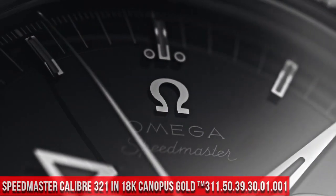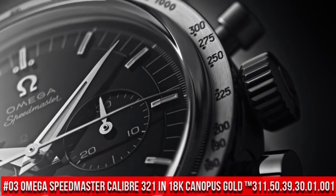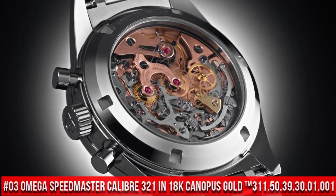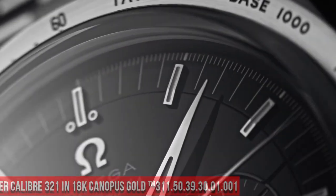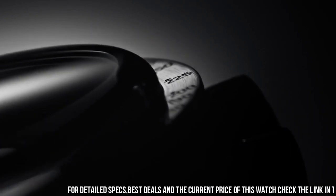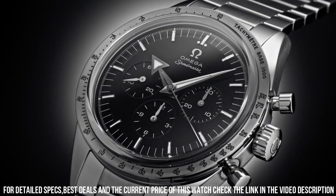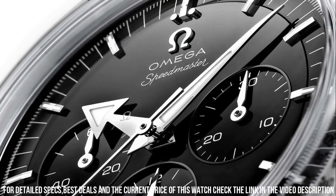Number 3: Omega Speedmaster Caliber 321 in 18K Canopus Gold, reference 311.50.39.30.01.001. A great mechanical hand-wound piece with 55 hours power reserve. Manual winding features: chronograph, small seconds — the small-seconds hand on a subdial completes a full rotation in 1 minute — tachometer, and transparent case back.